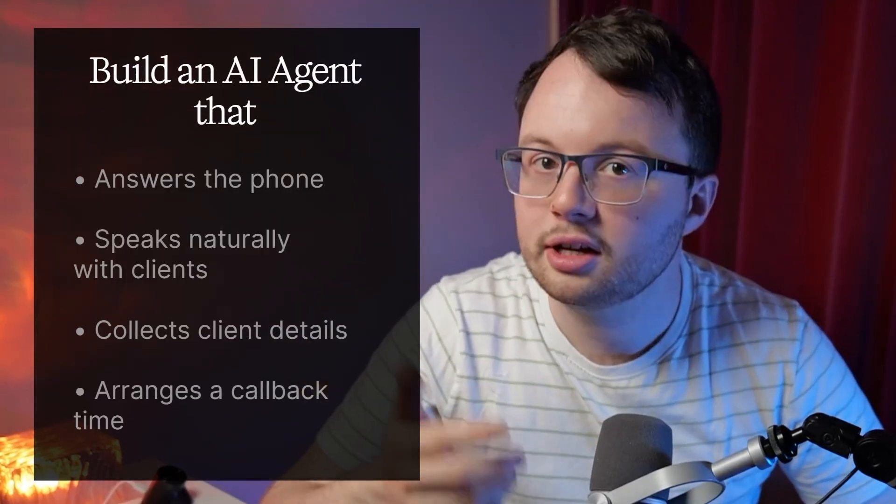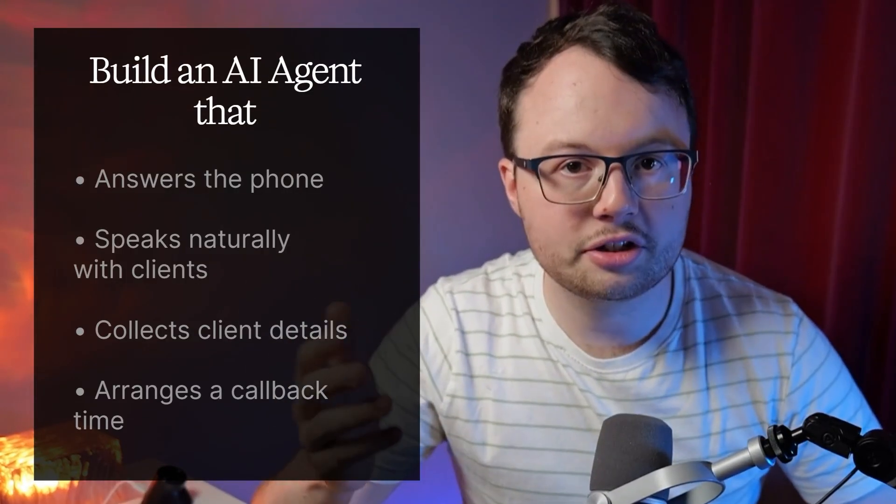It might sound like something from a sci-fi film, but before your team misses another call, I'm going to show you how to build an AI agent that picks up for you. It speaks naturally with the client, collects their details, and arranges a time for a callback — all of which is sent straight to your CRM for you to review.